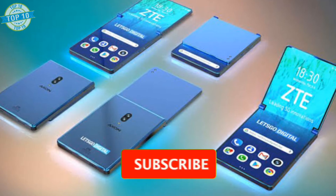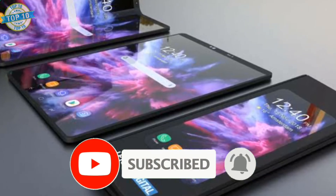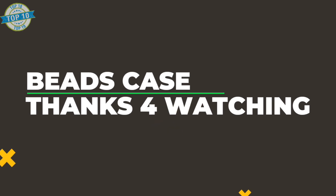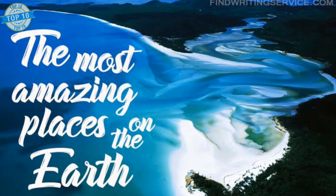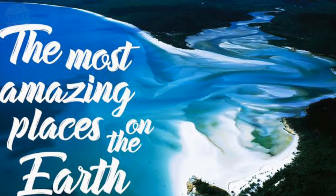That was it for today, guys. Don't forget to subscribe to my channel and leave a like for this video. I'll see you next time.